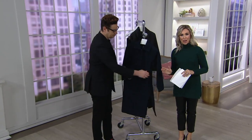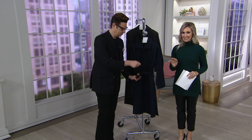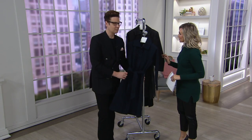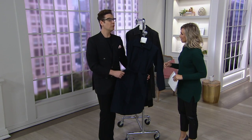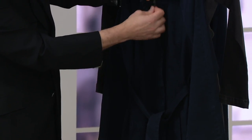A classic trench coat updated with denim — 2018, is it not the year of the denim? This fall and winter we've got stretch denim because nobody wants stiff denim. It's a denim zip-front trench coat with the belt.